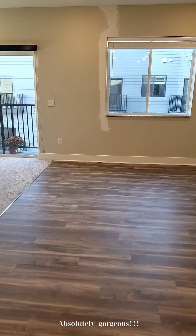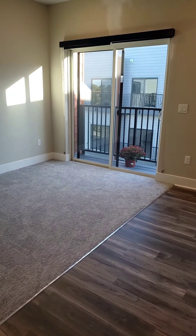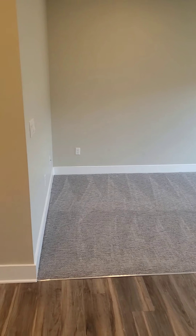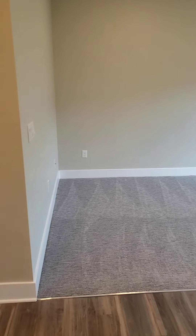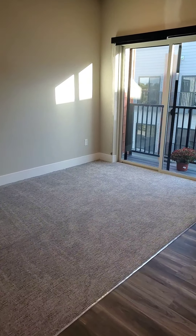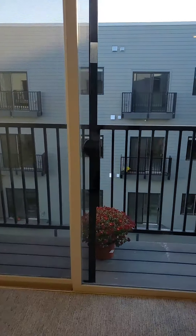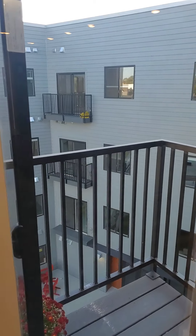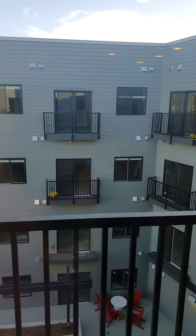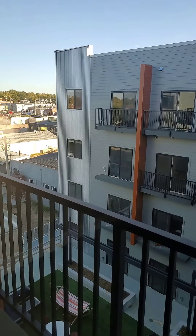This particular unit overlooks our resident recreational outdoor area. Just a shot of the bedroom space, and a nice little patio in this Studio C overlooking that recreational area.